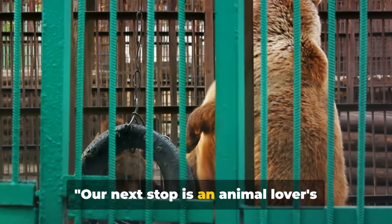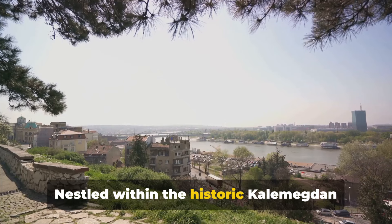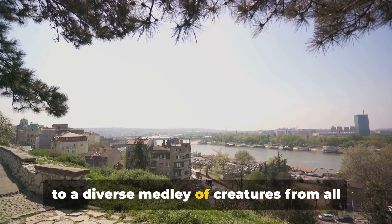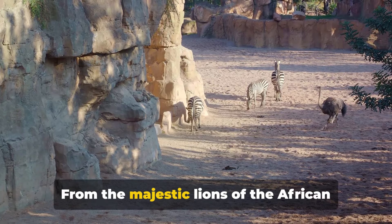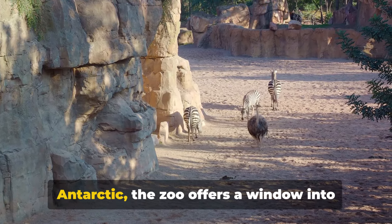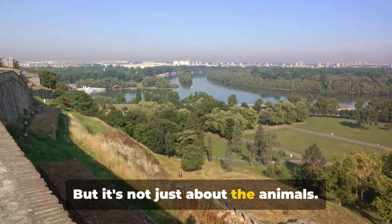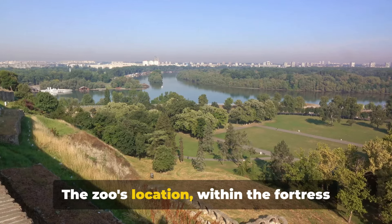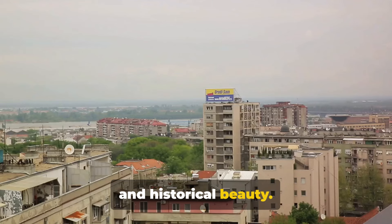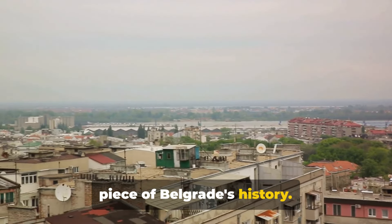Our next stop is an animal lover's delight — the Belgrade Zoo. Nestled within the historic Kalimegdan Fortress, this zoological garden is home to a diverse medley of creatures from all corners of the globe. From the majestic lions of the African savannah to the playful penguins of the Antarctic, the zoo offers a window into the world's rich biodiversity. But it's not just about the animals — the zoo's location within the fortress walls makes it a unique blend of natural and historical beauty. As you stroll through the park, you're not merely walking through a zoo, but a piece of Belgrade's history.